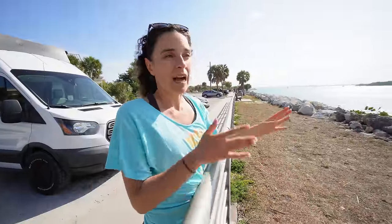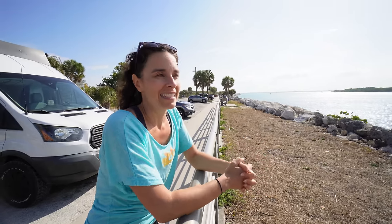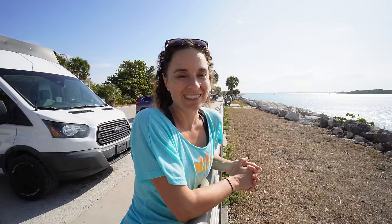Usually we're hopping from site to site — one place, then another — night to night, and it can get pretty tiring. But this time we're going to be here for days. The best part is that this campground has sites on the water. I cannot wait to see what it looks like.